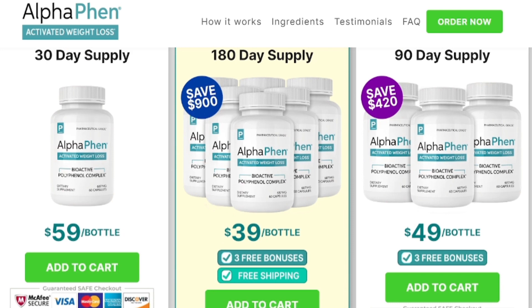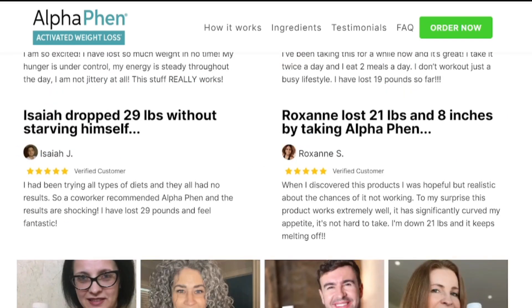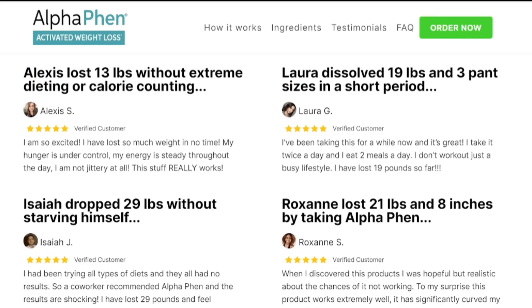For AlphaFen to work, you need to take the treatment seriously. You will start to see initial results in the first month, but most people notice better results after 3 months of using this product. AlphaFen has absolutely no side effects since its ingredients are 100% natural. Most importantly, you do not need to worry because it is aimed at people of all ages. AlphaFen is FDA approved and made in a GMP certified facility.